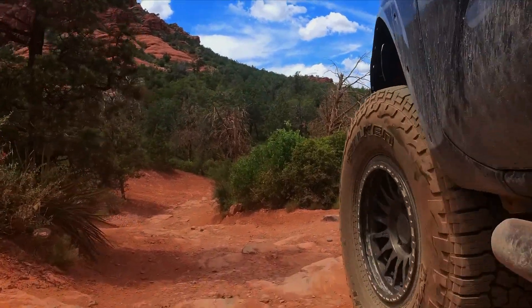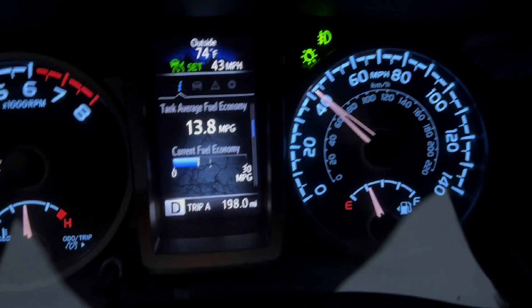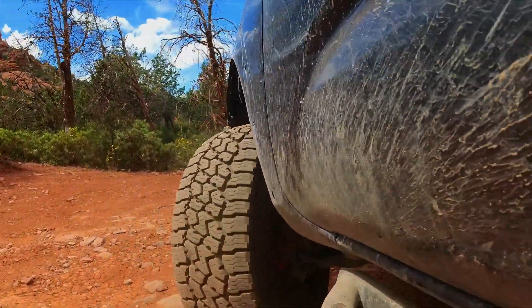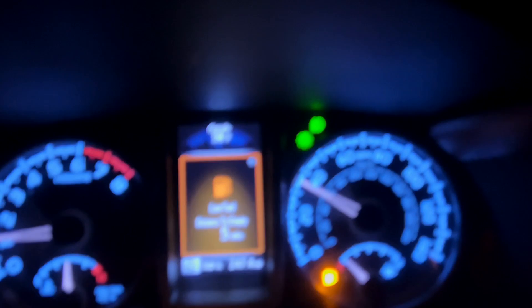My tires are actually slightly under 35 inches. Data was collected by starting with a full tank of gas, then recording the distance traveled, and then recording how many gallons were pumped back to a full tank. This isn't the most accurate method, but it's definitely a great ballpark.